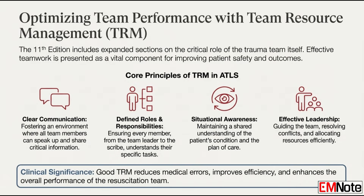What about the team aspect? There's a big emphasis there too — expanded sections on team resource management, or TRM, covering communication and roles. Good TRM is presented as vital for optimal patient care. Clear, effective communication is stressed.